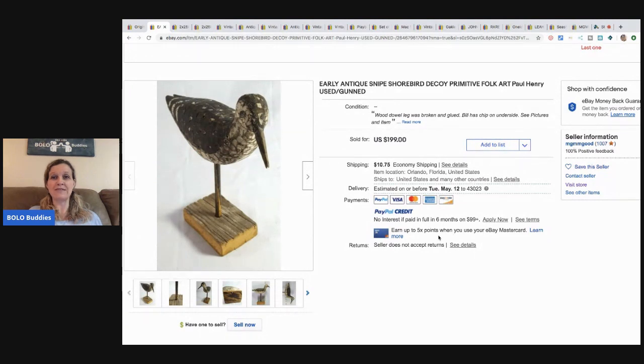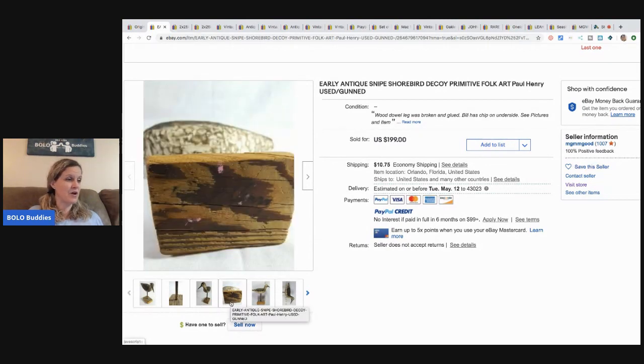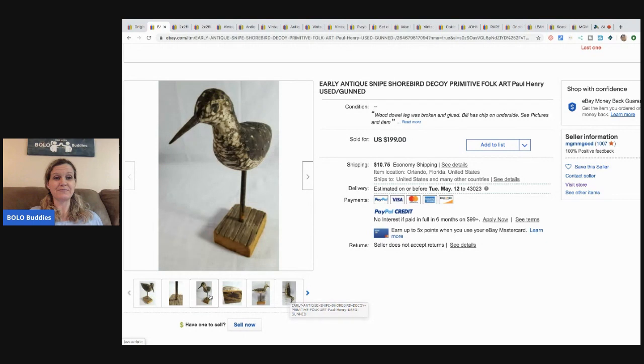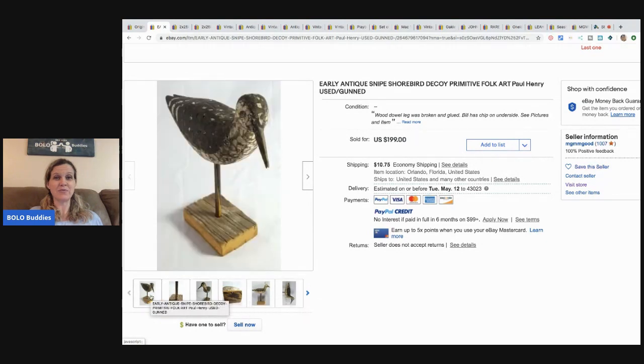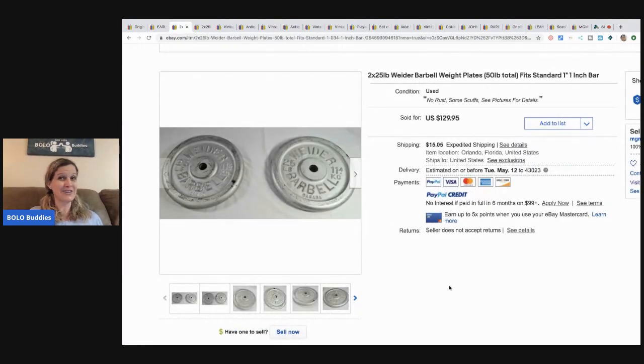The next item is this early antique snipe shorebird decoy — it's folk art. He bought it for $2.99 and took an offer of $150. He bought nine or ten of them ranging in price from $2.99 to $9.99. Even the leg was broken and glued — pretty cool!